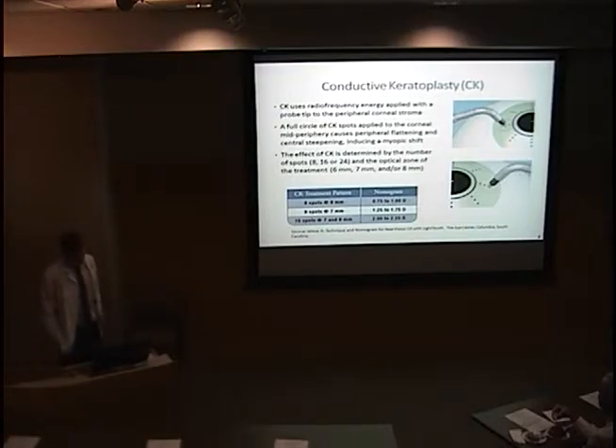This is a treatment pattern for a single surgeon. It shows that if you do eight spots at eight millimeters, you get about one diopter myopic shift. If you do eight spots at seven millimeters, you get 1.75 diopters of shift.